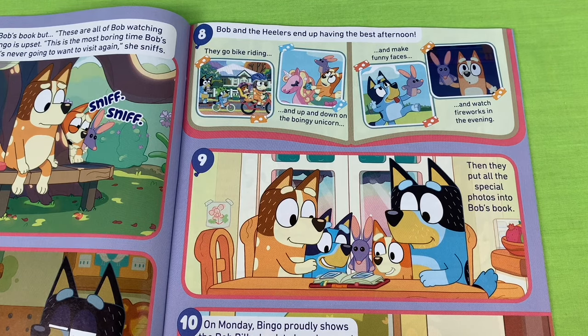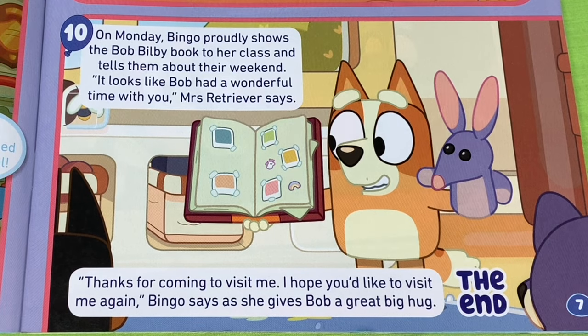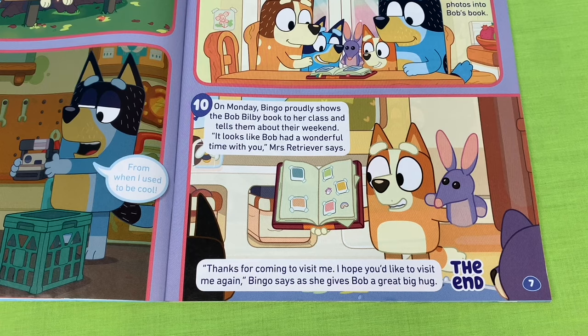Do you think they showed Bob a good time? Looks like the Healer family are happy. On Monday, Bingo proudly shows the Bob Bilby book to her class and tells them about their weekend. It looks like Bob had a wonderful time with you, Mrs Retriever says. Thanks for coming to visit me, I hope you'd like to visit me again, Bingo says, as she gives Bob a great big hug. The end. Did you like that story? That's just like the episode of how we first met Bob Bilby.